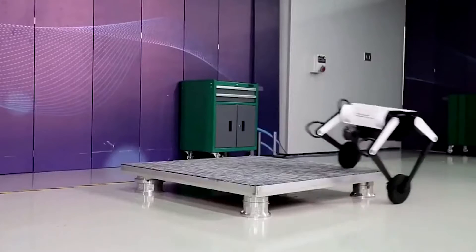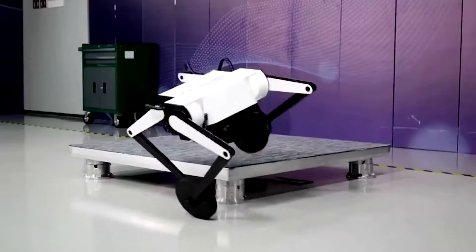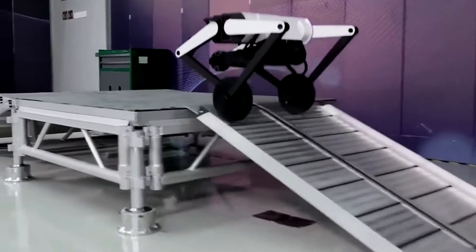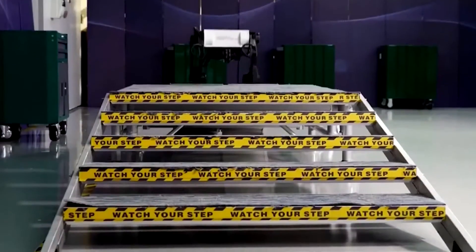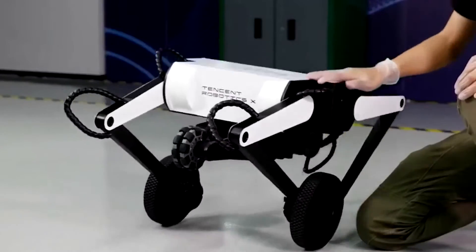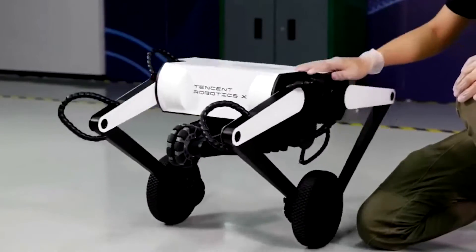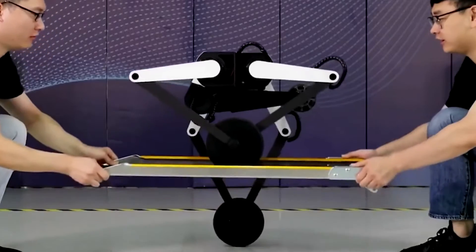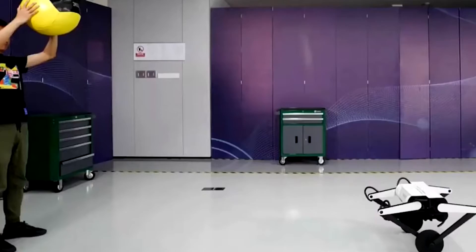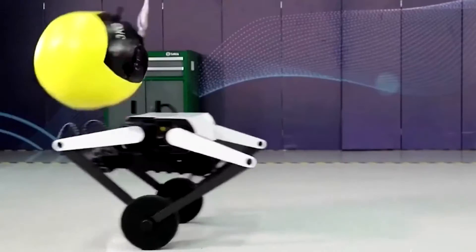Along with its two robot canine creations Jamocha and Max, Tencent's RoboticsX lab has now unveiled Ollie. It combines many cutting-edge motion control technologies and achieves significant advances in areas such as motion planning, balance and stability, and human-robot interaction. This update offers Ollie the capacity to feel touch, thanks to a new tactile sensor.